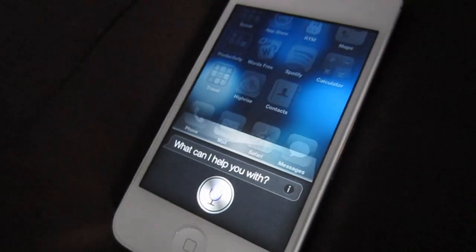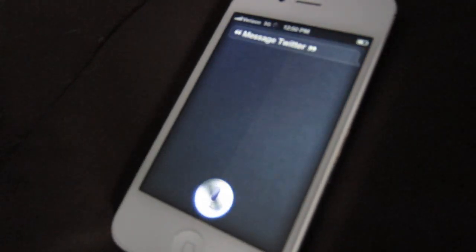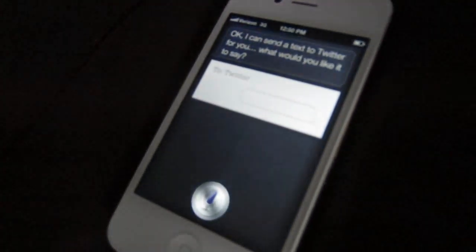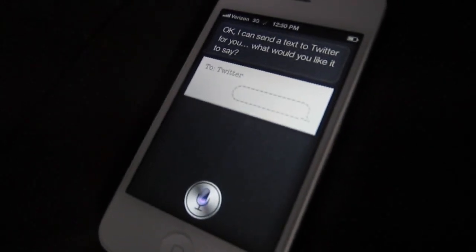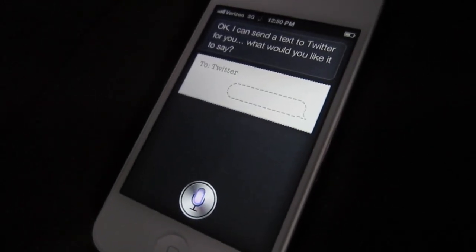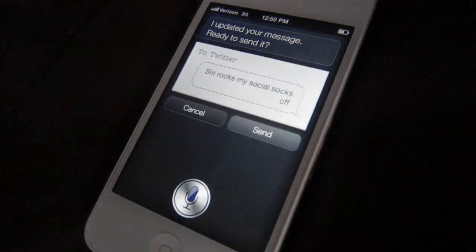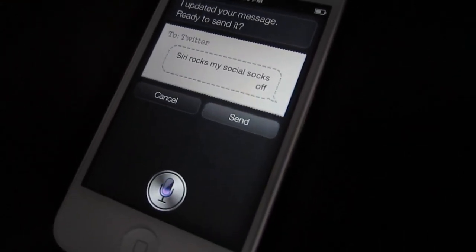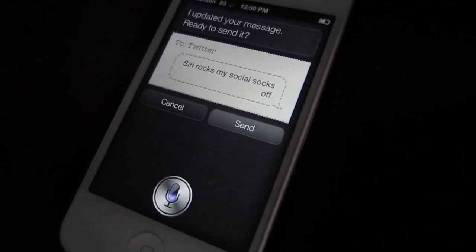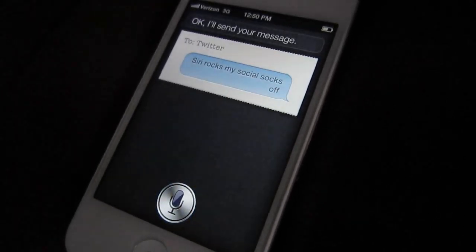Now let's put Siri to work. Message Twitter. Okay, I can send a text to Twitter for you. What would you like it to say? Siri rocks my social socks off. I updated your message. Ready to send it? Yes. Okay, I'll send your message.